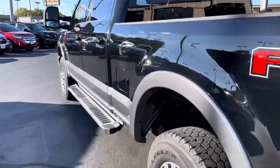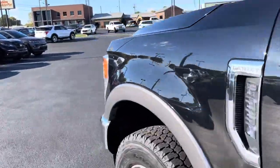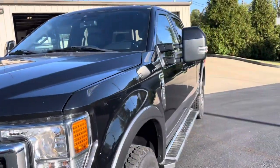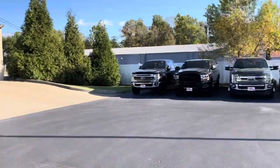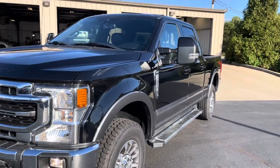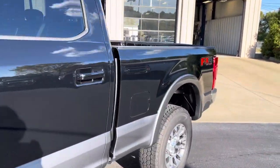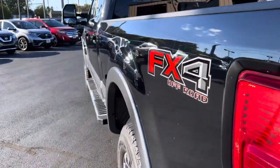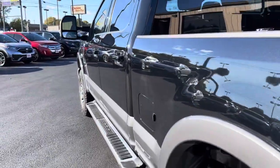So as I walk around this '22 F-250 Lariat that we've been talking about, a couple things. It's a little dusty right now — it's been very dry and windy here recently, so a lot of our vehicles have that film on them. I hosed it off quickly before the video, but you're still gonna see some of that. But all in all, very good shape. I drove it for just a second and was very pleased with the way it rides and drives.